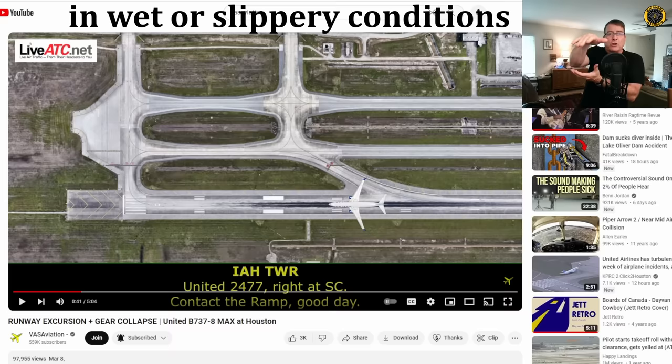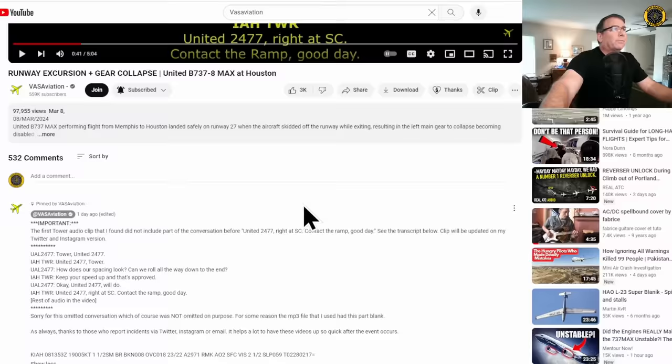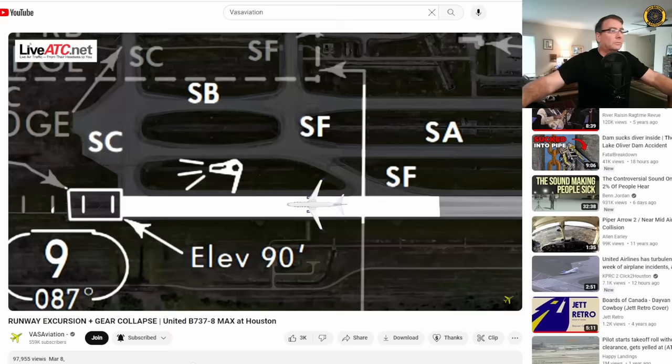You'll start turning the tiller and the aircraft will just plow straight ahead — right off the nose gear instead of turning — and take you off into the grass. So United asked how their spacing looked and if they could roll to the end, because there was an aircraft right behind them needing to land. Tower said 'keep your speed up, that's approved,' United said 'okay, will do,' and they were clipping along at about 30 knots — potentially 20 knots in the turn. The exact numbers will be determined in the report. Tower: 'United 2477, right at Sierra Charlie, contact the ramp, good day.' And they did not have a good weekend.